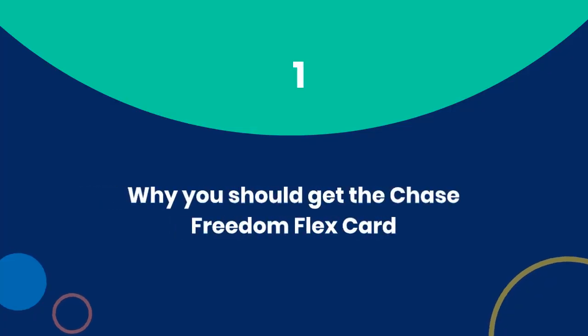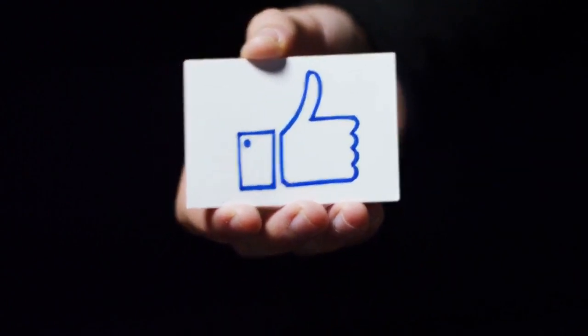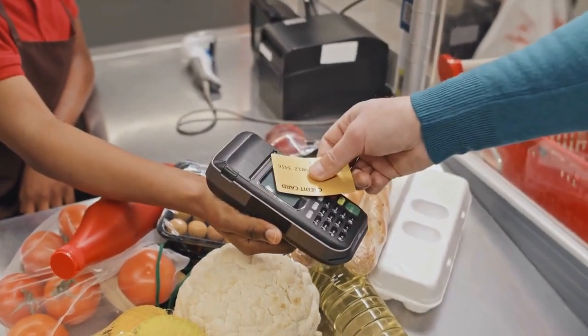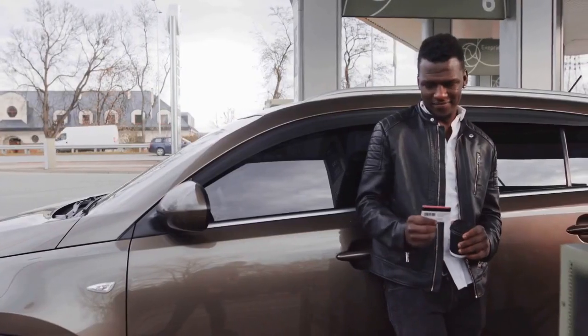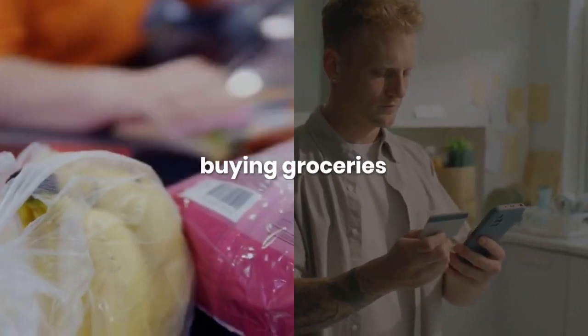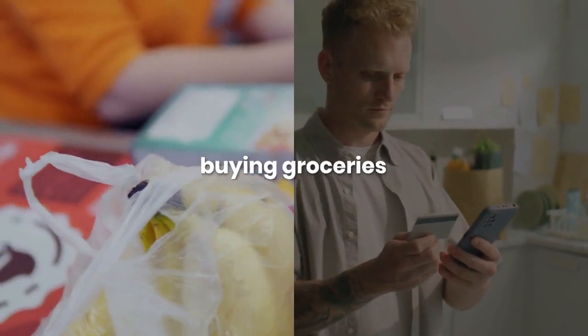Number 1: Why you should get the Chase Freedom Flex card. Are you new to the world of cashback rewards? The Chase Freedom Flex card is an excellent starting point. It's designed to give you a boost in rewards across various categories, making it easy to earn cashback on everyday purchases — whether you're buying groceries, dining out, or filling up your gas tank. This card has you covered.